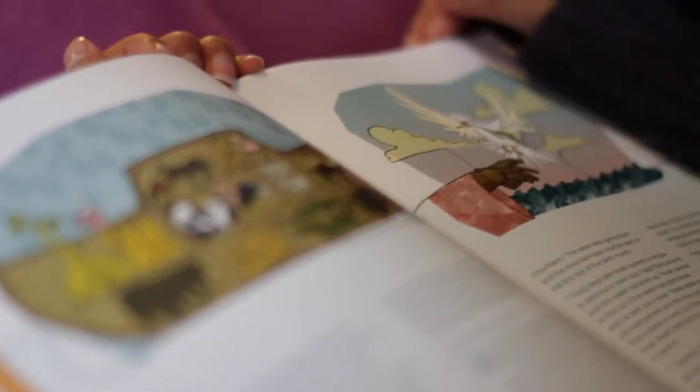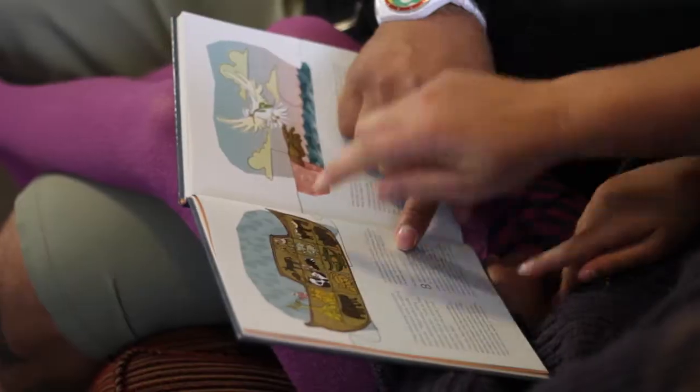We're creating memories together. Later in life it'll inspire her to turn to the Bible. She'll remember the times of reading The Big Little Bible with her dad.